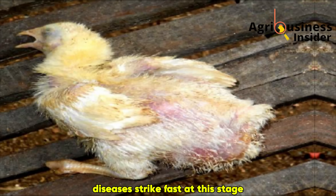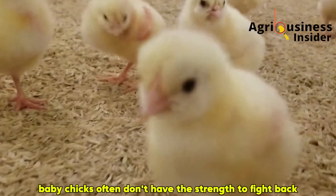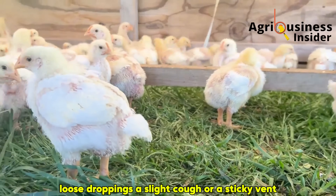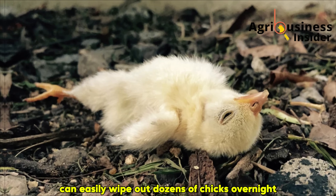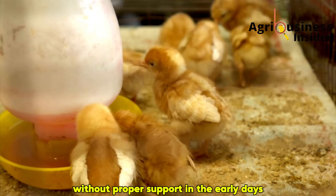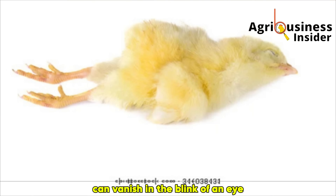Diseases strike fast at this stage, and unlike mature birds, baby chicks often don't have the strength to fight back. What begins as a small problem — loose droppings, a slight cough, or a sticky vent — can easily wipe out dozens of chicks overnight. This is the reality of poultry farming. Without proper support in the early days, all the time, money and effort you invested can vanish in the blink of an eye.